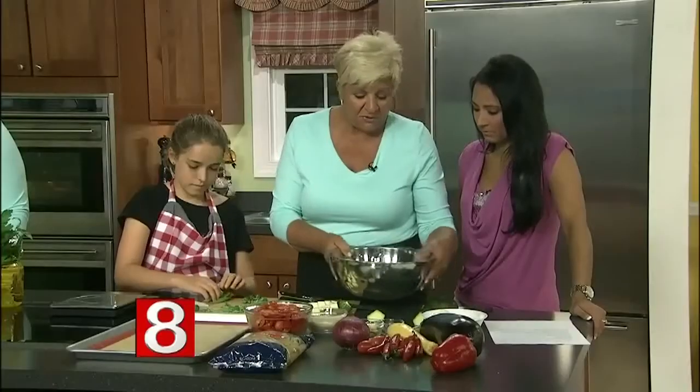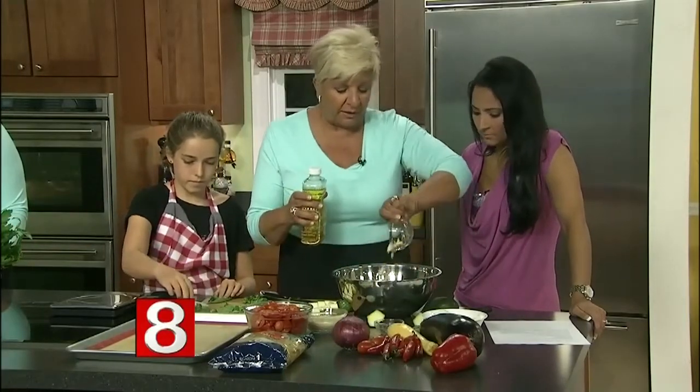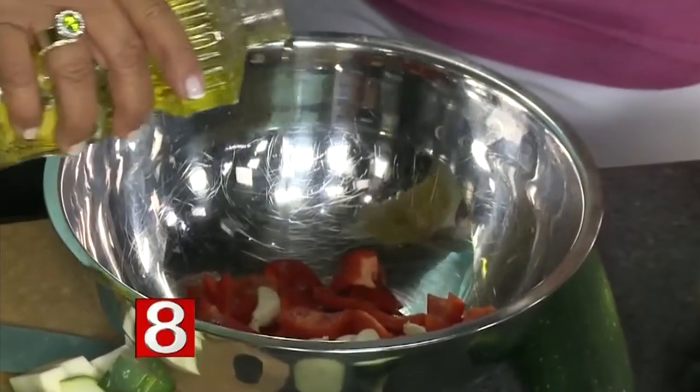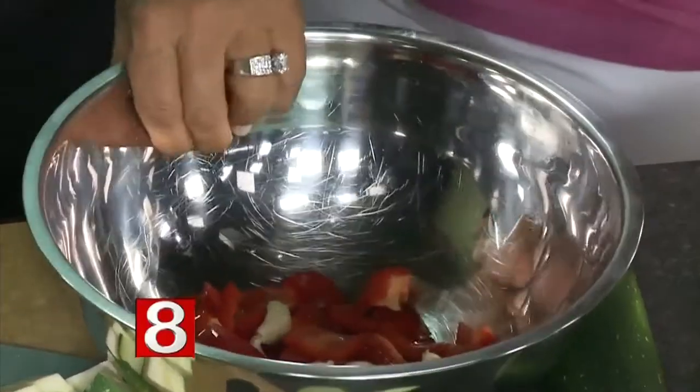When we get all the vegetables into the bowl, we're going to drizzle them with a little bit of oil, and then throw some garlic in — whole, like that — and it'll also caramelize. If you want to use garlic powder, you could. We put a little bit of oil on it, and then Emily's going to show you how to toss the vegetables.